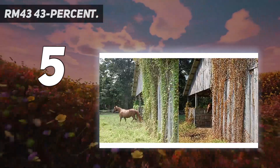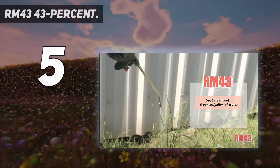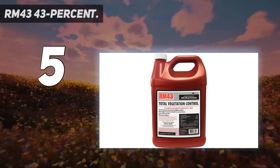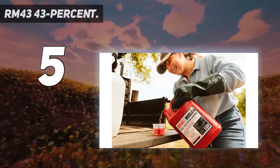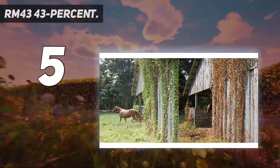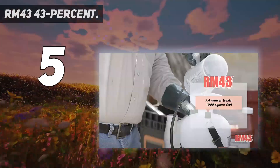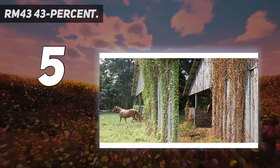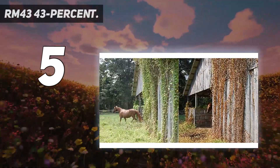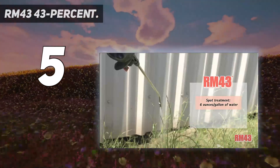RM43 Total Vegetation Control is a combination of two herbicides and surfactants. In addition to killing any growing vegetation, it will also prevent new weeds for up to a year. The concentrated formula of glyphosate and imazapyr is effective against most noxious weeds, grasses, vines, brush, and trees. For use on non-crop areas as a spot treatment for brush, vines, and weeds, or on bare ground for total vegetation control. Do not spray this product over the root systems of desirable plants. One gallon treats 17,297 square feet.